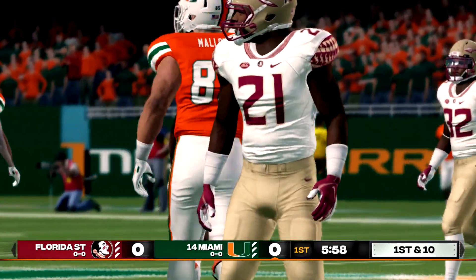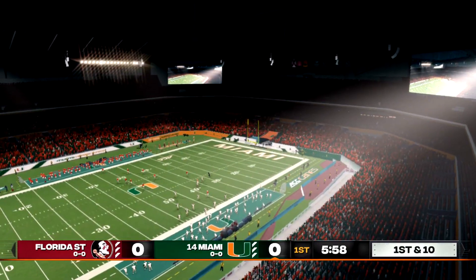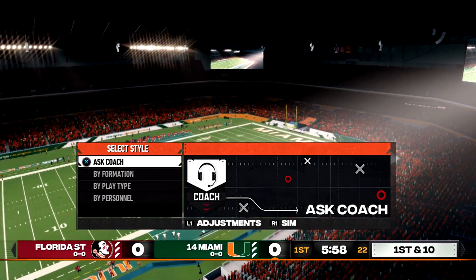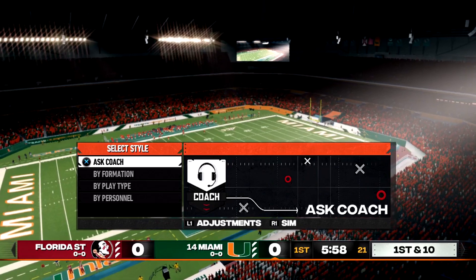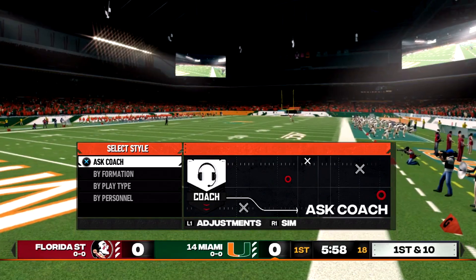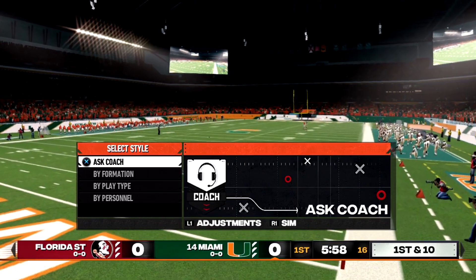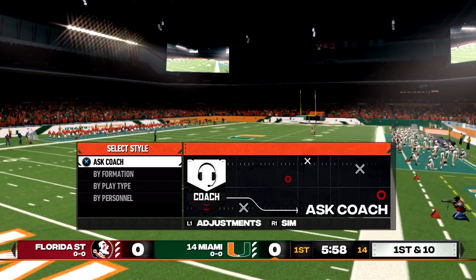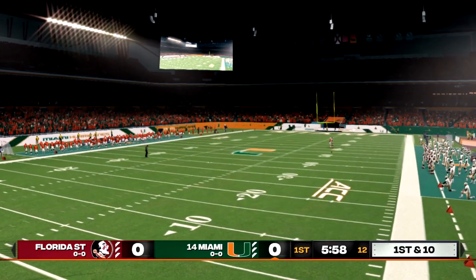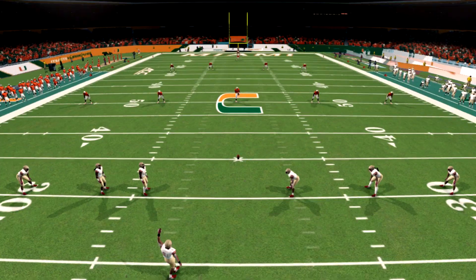You can already see that bottom score bug — it's updated, and it's showing both teams with their records. Now this is, of course, an exhibition game, but if you're playing in dynasty mode it's going to show your record for the season. And little details like that — oh yes, that'll get me every time.